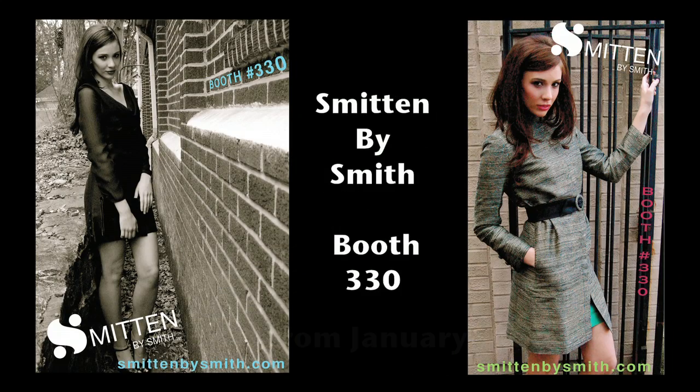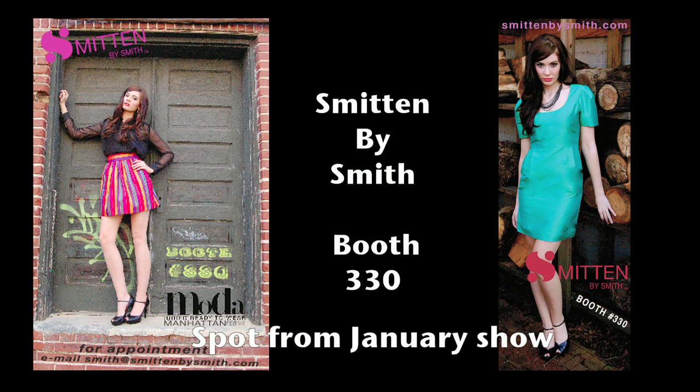I'm here with Smith, owner and designer of By Smith. This is our first show and our first time using the In Show Network. So what did you think? I thought it was really easy. It brought people to my booth — they saw the pictures up on the screen, and so it brought me business. It's awesome.